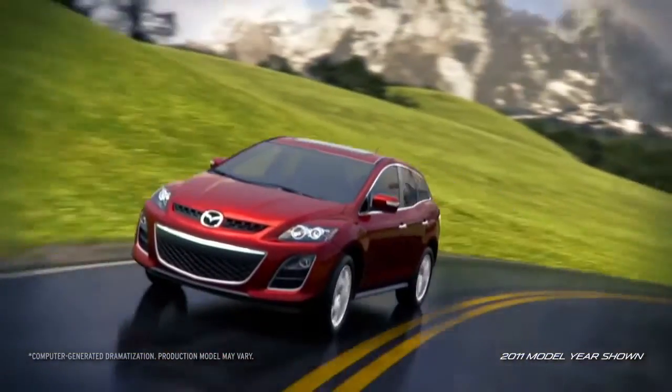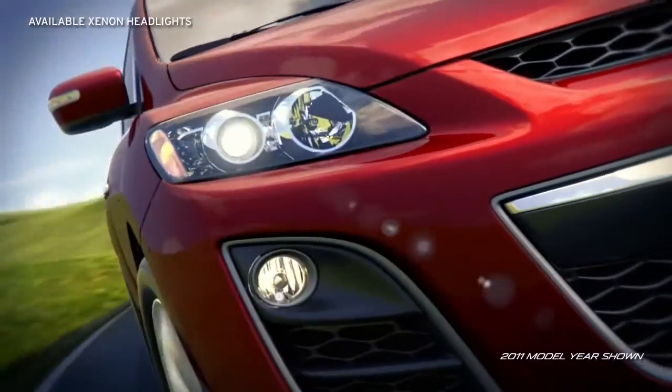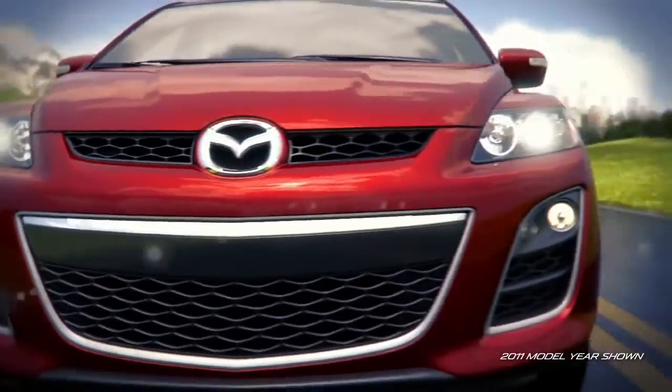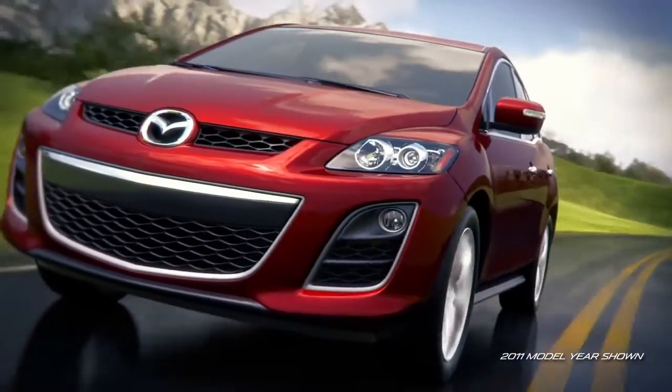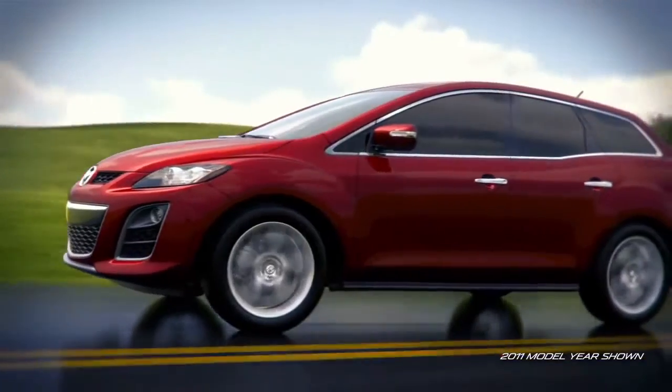The Mazda CX-7 is a refreshing departure from traditional SUVs. Available xenon headlights and halogen fog lights give it a distinctively sporty look, and its front and rear styling is a far cry from boxy, with a bold Mazda family grille, eye-catching curves, and captivating profile.